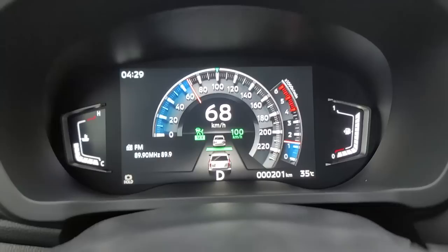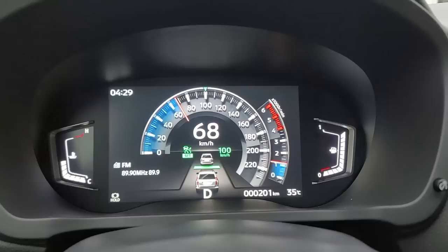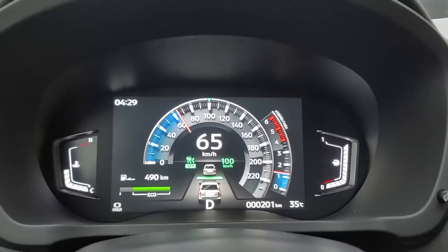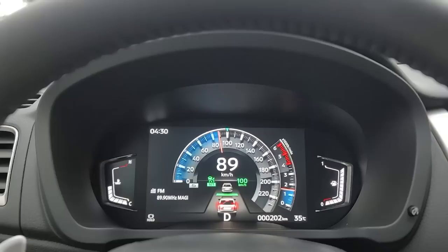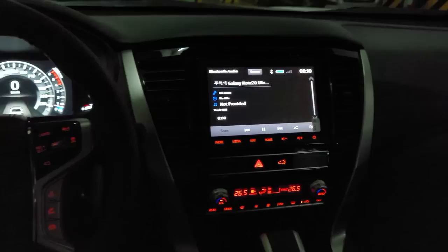Next is the digital instrument cluster — it is well made and well designed. I love the color combination: red, blue, white, and black. You would always see your Montero Sport graphic at the center. Even when you brake, you will see it lighting up. The provision of the engine temperature gauge is a necessity that many automakers are removing, but it's here.